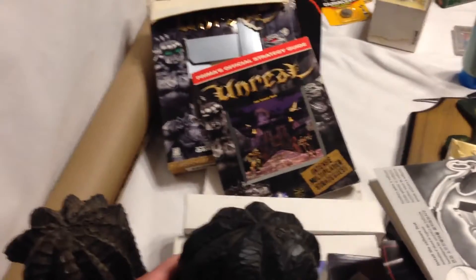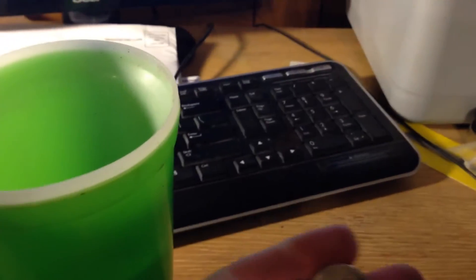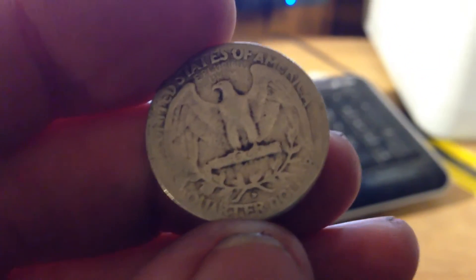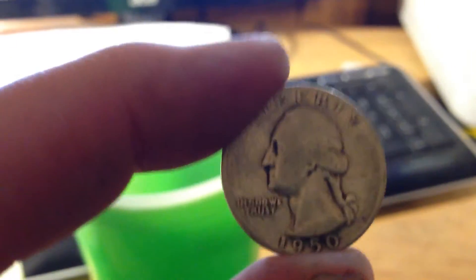I got some wooden reggae statues — maybe Bob Marley, I don't know — I got two of those in the storage unit and they're pretty cool. Last but not least, I got a cup of pennies and a cup of random coins and change. And in the change was silver — a 1950 Washington quarter. So a bit of silver found in a storage unit I paid five dollars and sixty cents for.